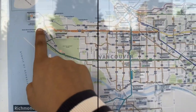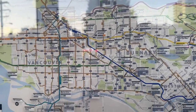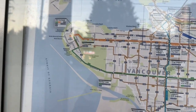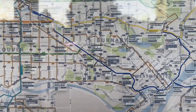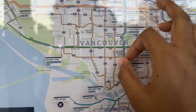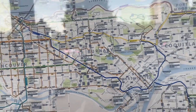The Expo Line goes from Waterfront — that's downtown — to Surrey. The Canada Line goes from Waterfront to Richmond, which is another city. The Millennium Line starts from Commercial Drive and goes up to Coquitlam, which is another city.